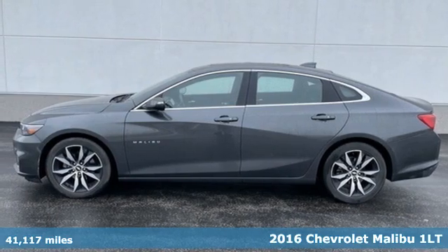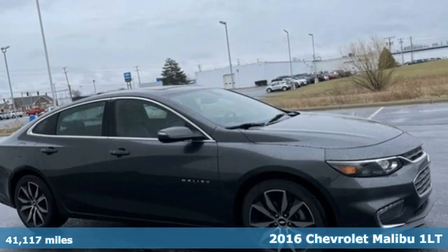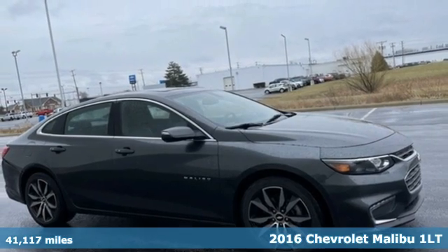Here's a 2016 Chevrolet Malibu. This Malibu shifts your perception of what a midsize car can be.